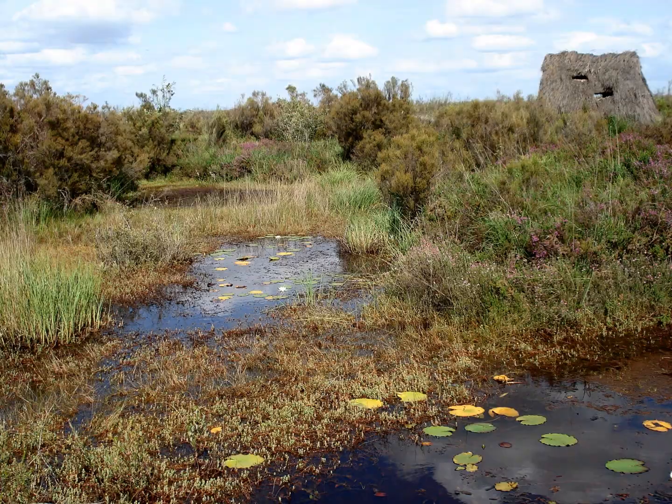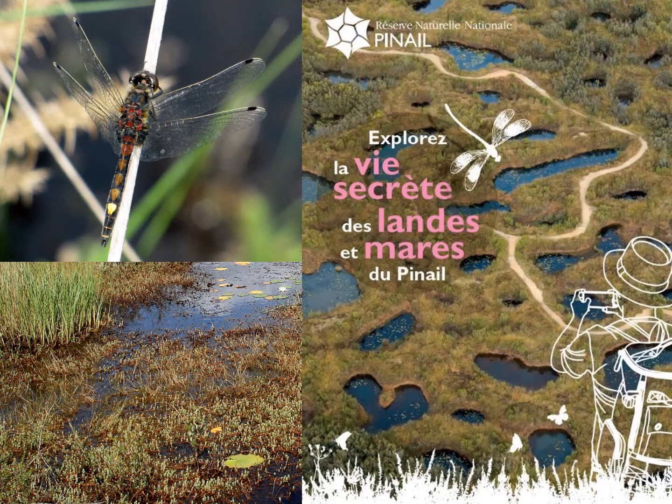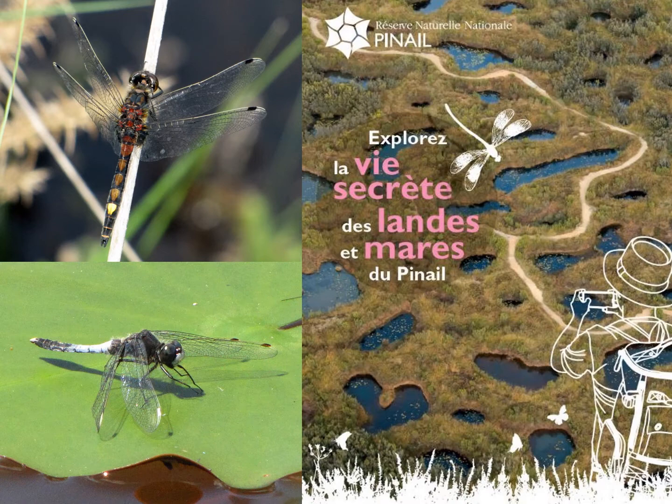One place not to be missed is a reserve near Poitiers called Pinale — around a square kilometre in size but containing hundreds of lakes dug over many centuries through millstone mining. It's basically pond heaven and fantastic for dragonflies. Two species to look for here are the yellow-spotted whiteface or large whiteface, and on ponds with lily pads keep an eye open for the lily pad whiteface, which does what it says on the tin.